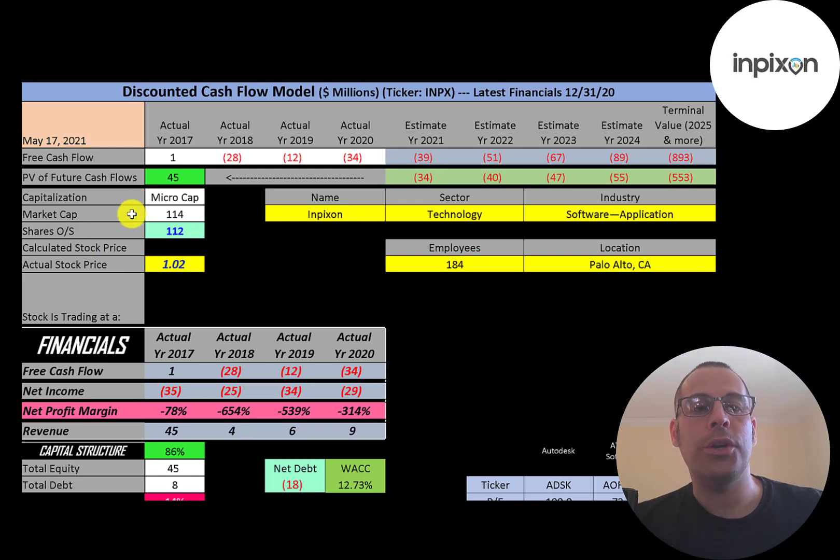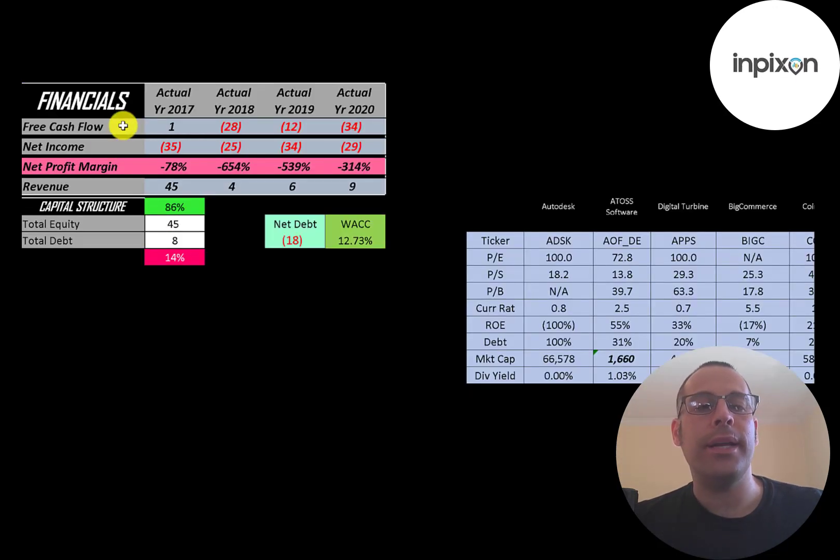Let's get started with the model. This is a micro-cap company with a $114 million market cap, trading at one dollar a share with 112 million shares outstanding. The way you value a company is you estimate the free cash flows into the future and then discount those numbers back to today's value. Free cash flow is cash flow from operations minus capital expenditures. They did have positive free cash flow in 2017, negative after that.